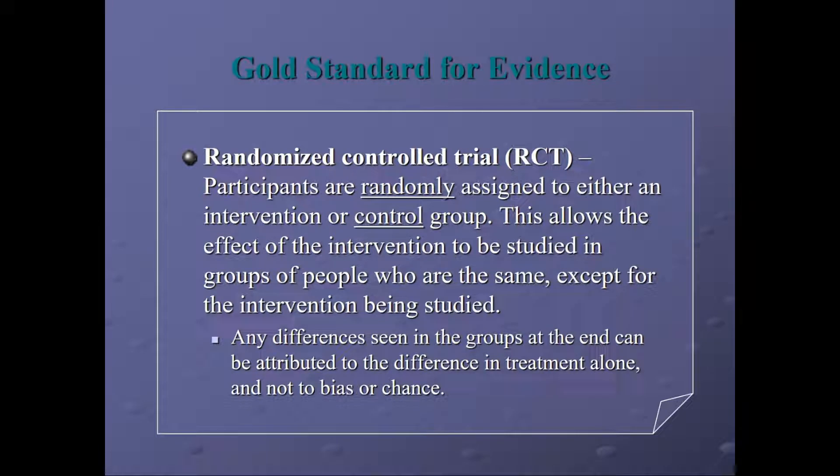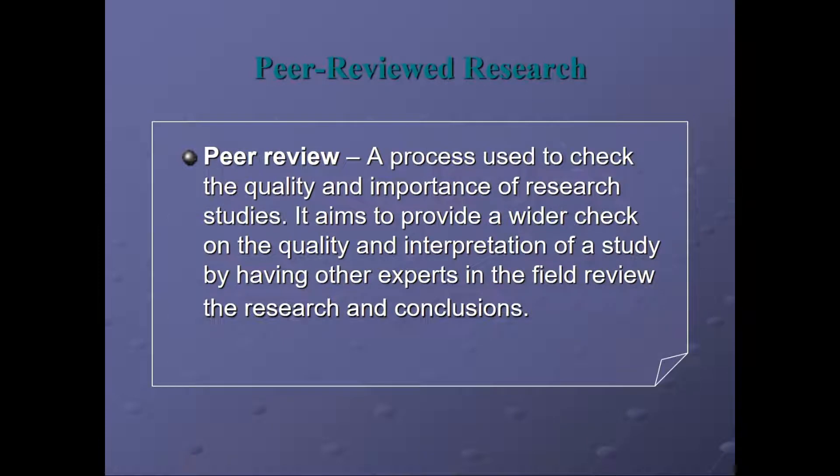The gold standard for evidence is a randomized control trial. Participants are randomly assigned to either an intervention or control group. This allows the effect of the intervention to be studied in groups of people who are the same except for the intervention. Any differences seen in the groups at the end can be attributed to the treatment alone and not bias or chance. It's also important that peer review be included in published articles. Peer review is a process used to check the quality and importance of research studies, providing a wider check by having other experts in the field review the research prior to publication. It's important to only utilize peer-reviewed journal articles as evidence.